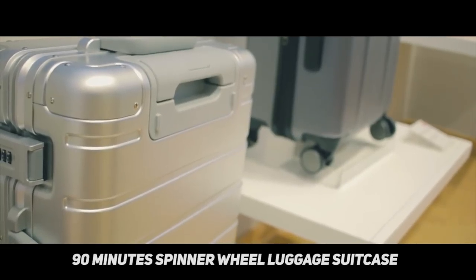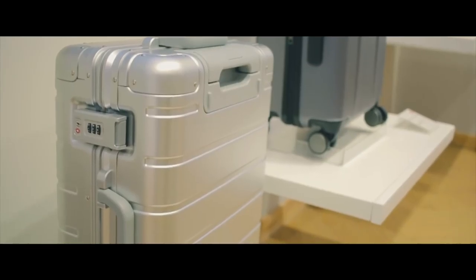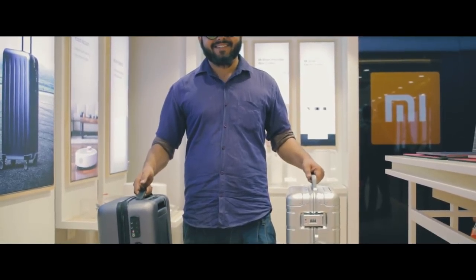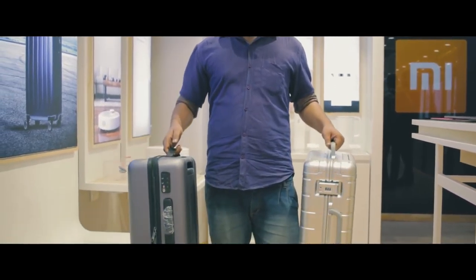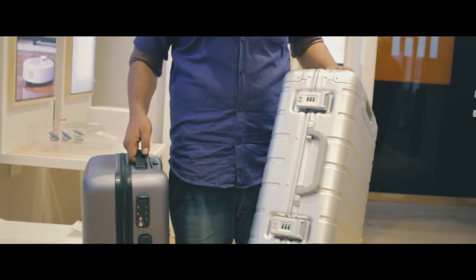The last product on the list is the 90-Minute Spinner Wheel Luggage Suitcase — I know the name is a little hard to pronounce. The suitcase is made of high-quality PC material that is very strong, lightweight, and scratch-resistant, making it really light, which is important for air travel.